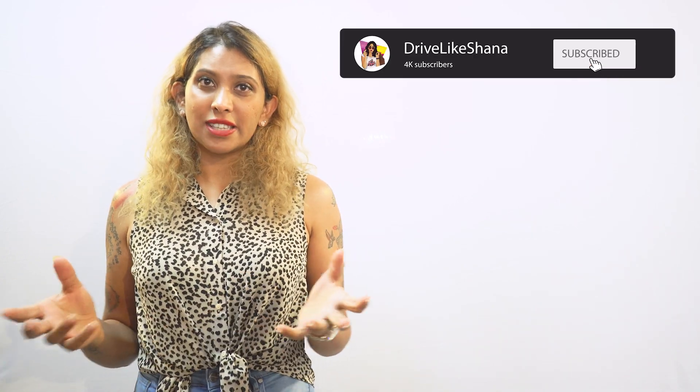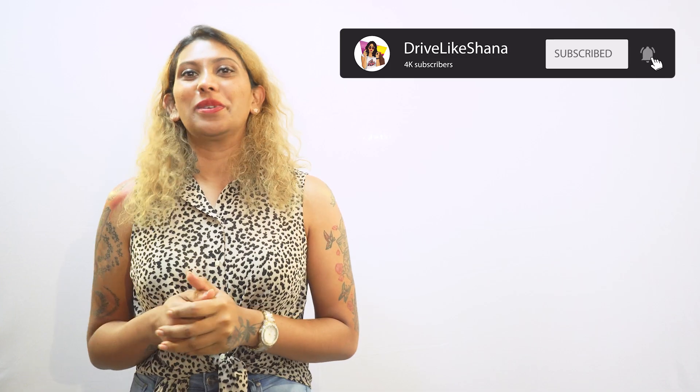If there's something I've missed that you'd like to add, please comment below. If you've liked this video, give us some love, subscribe, and see what nonsense we get up to!